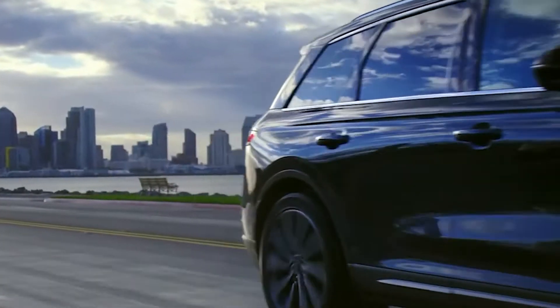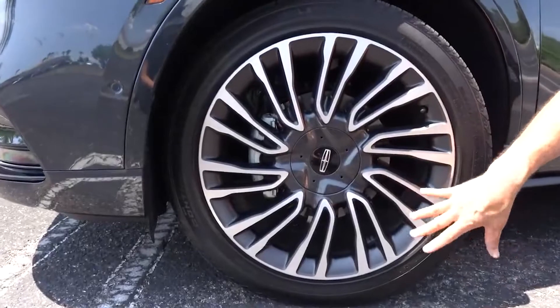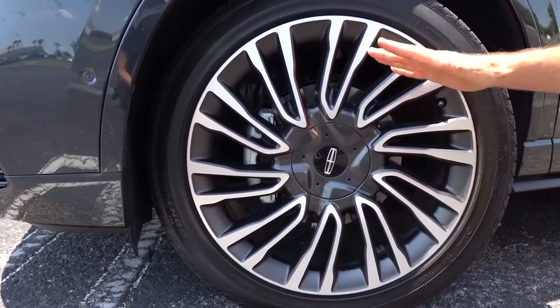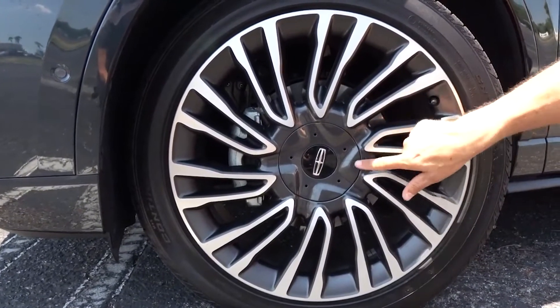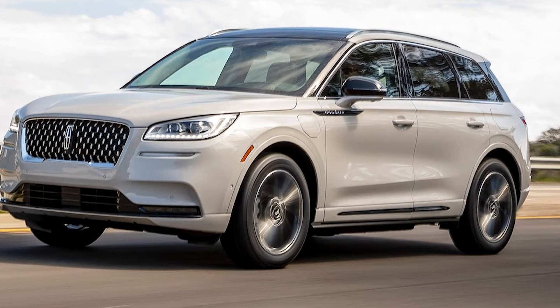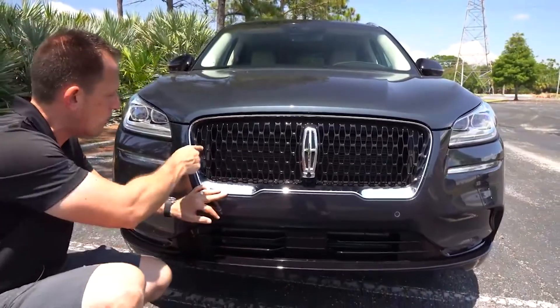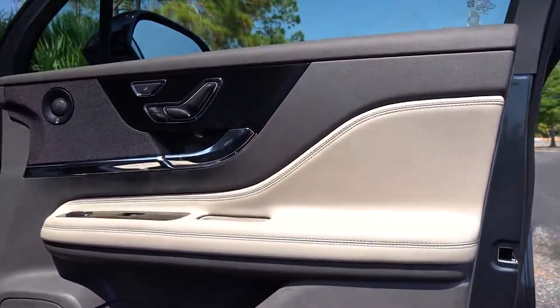In 2021, Lincoln is also introducing two new appearance packages. The monochromatic package adds 20-inch black wheels and body color exterior trim, while the sport appearance package adds 20-inch polished wheels, body colored front and rear bumpers, a black mesh grille, and illuminated door jamb scuff plates.